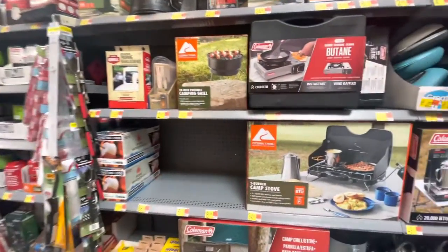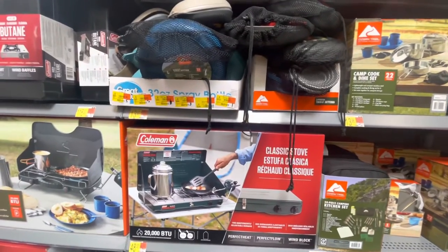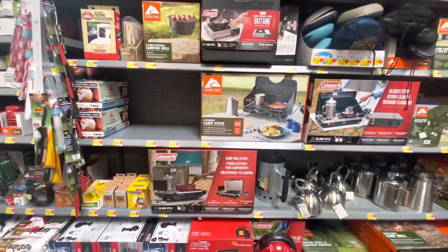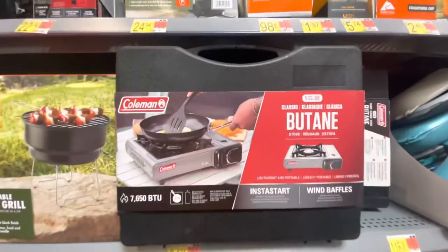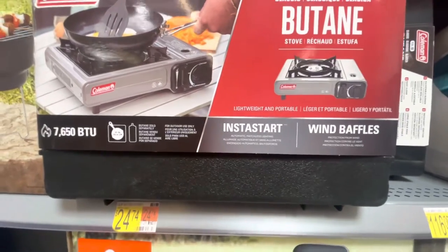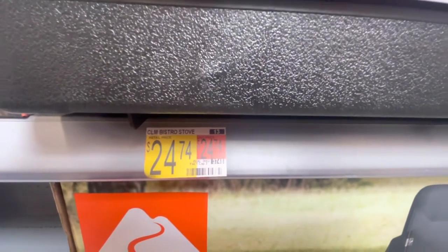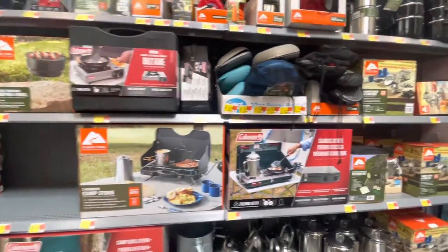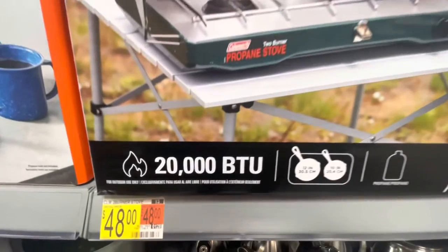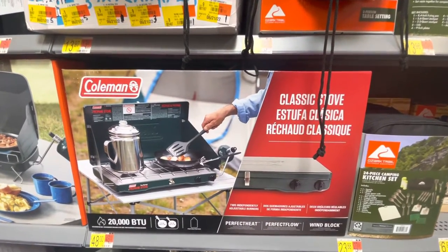Now let's move on to my personal favorite topic and that's food. My favorite thing about overlanding is going out, setting up camp, sitting down, drinking a cold beverage, and cooking a great meal. Obviously you need something to cook with. They have a few different stoves, all propane except for this small single burner that runs off butane made by Coleman - 7,650 BTUs at $24.74. And this is the classic Coleman two-burner - I ran one of these for years. Twenty thousand BTUs at $48. These things are bombproof, they will last you forever.